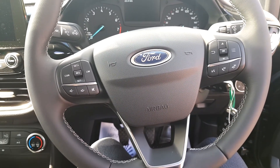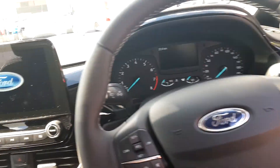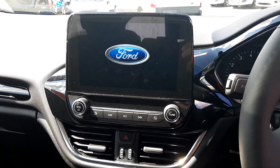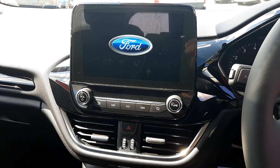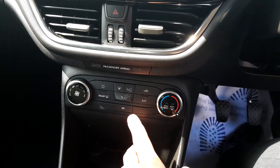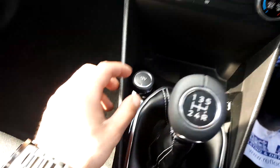The steering wheel controls include cruise control, volume, phone, radio, and on-board computer. To the side we have an 8-inch touchscreen with Bluetooth, radio, USB, and settings. There is also a speed fan with climate control air conditioning front and back, demisters, and a USB connection.